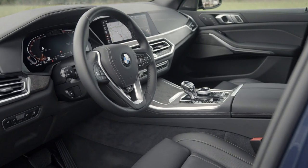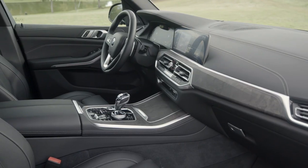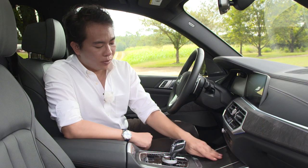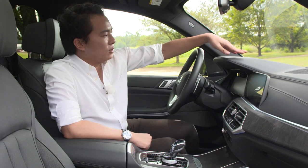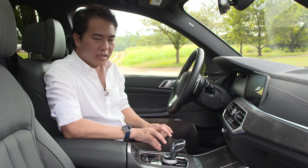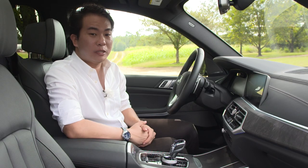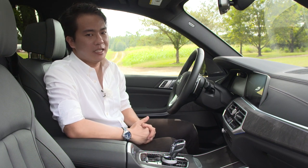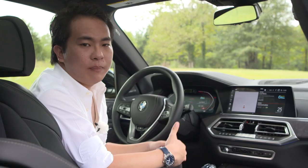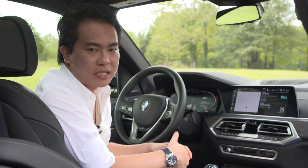On the inside, BMW has made a lot of effort to make the X5 look and feel more luxurious. There's lots of metal trim around the air vent and some of the controls, there's open pore wood trim, lots of soft touch leather materials, and an optional gear lever and iDrive controller made from glass — an idea that was probably stolen from the Volvo XC90. This new X5 comes with BMW operating system 7.0, and this is the first BMW to have such a system.